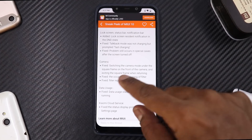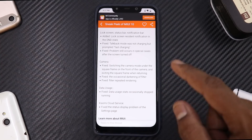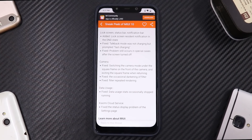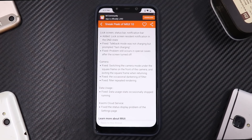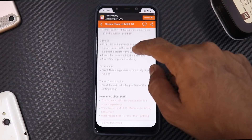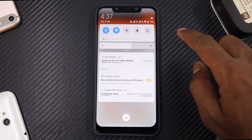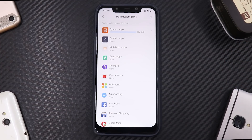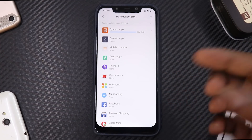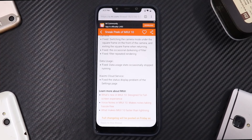On to the camera fixes: they fixed switching to camera mode under square frame from the front camera and exiting square frame when returning. They also fixed the occasional darkening of filters and fixed filter repeated rendering. On data usage, they fixed data usage occasionally stopping — if you go to data usage this used to crash or freeze, and they seem to have fixed that. They also fixed the status display problem on the settings page.